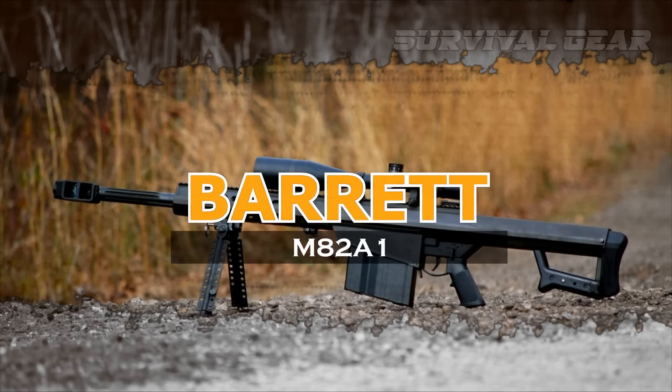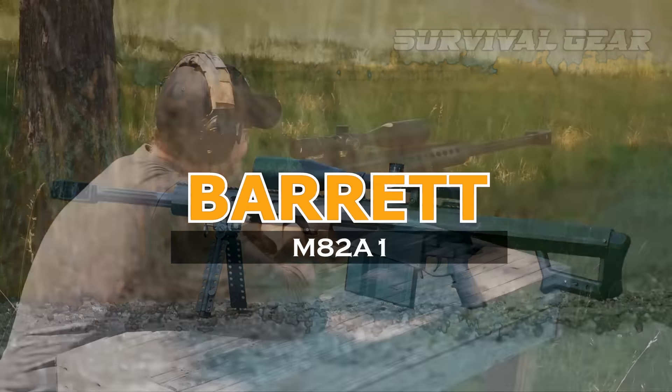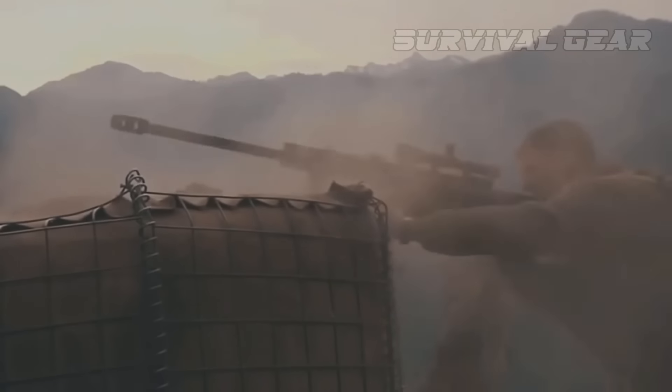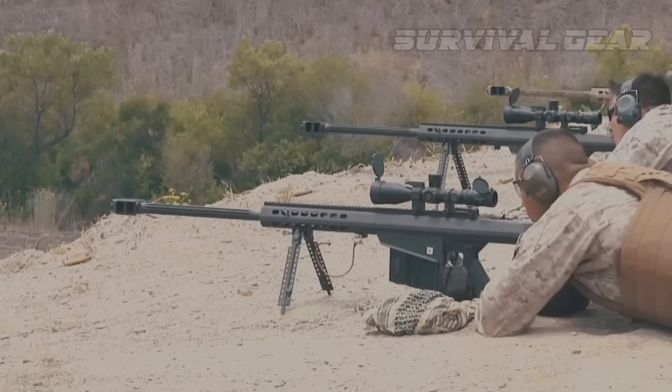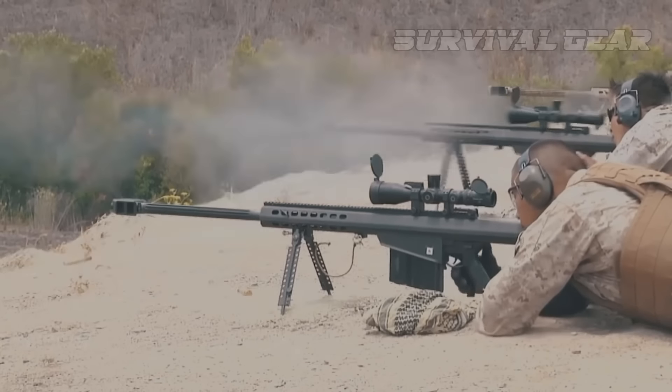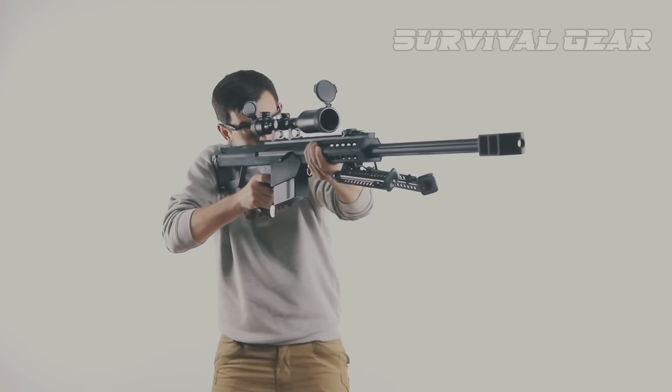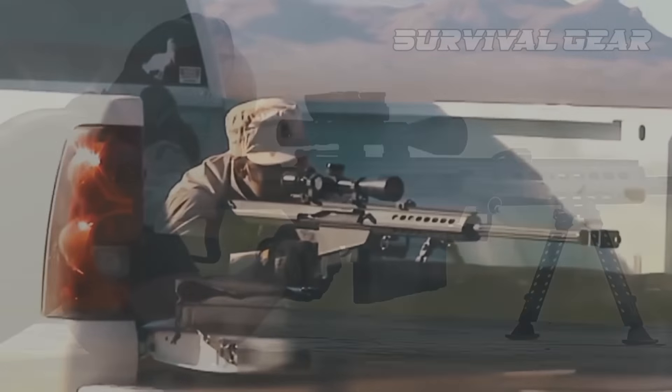Barrett M82A1. The .50 BMG cartridge dates from World War I and was designed as an anti-personnel, anti-material round, which meant it could kill a truck as easily as it could kill a soldier. Its power is simply stupendous, and there is nothing to compare it to in the roster of small arms.